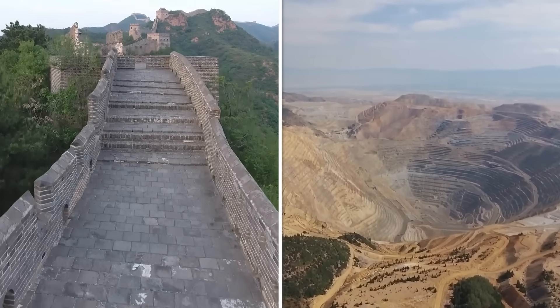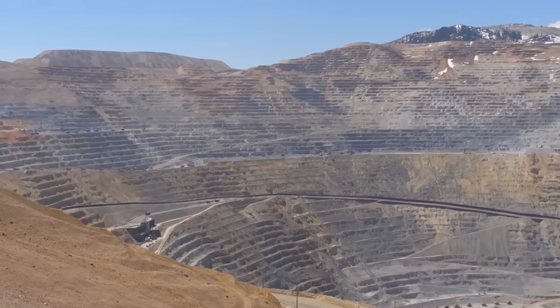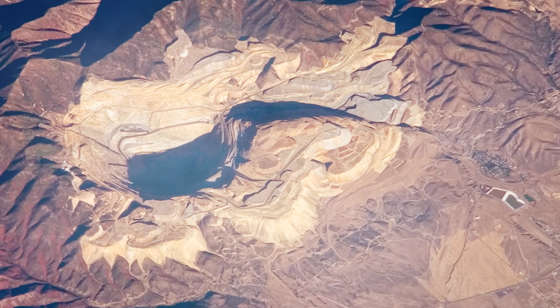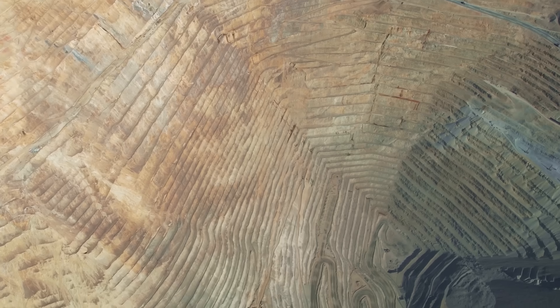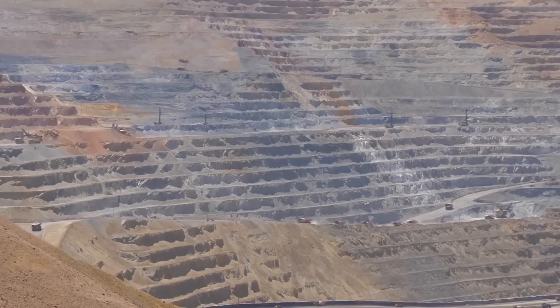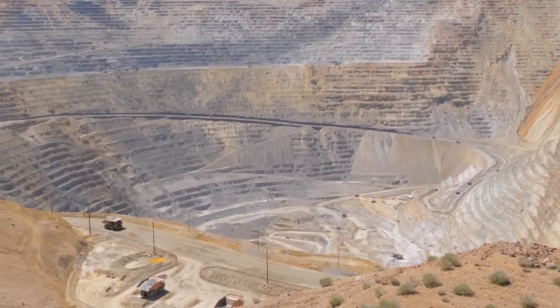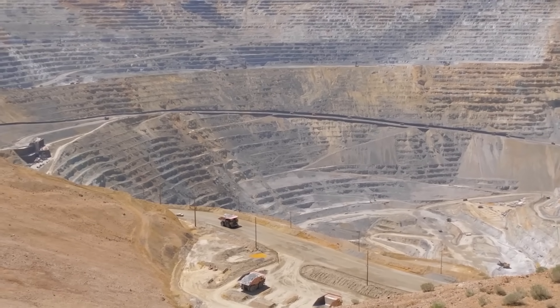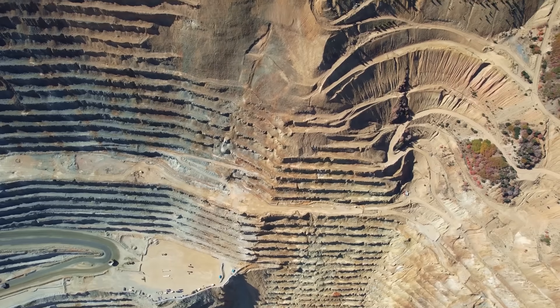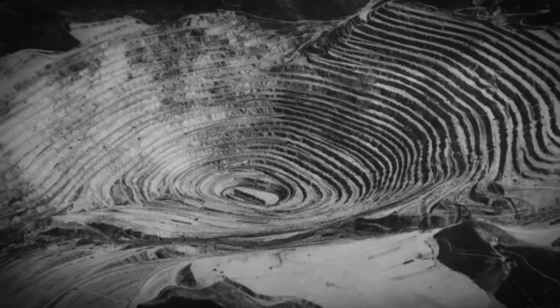Shifting focus from ancient architectural feats to a modern marvel of engineering, the Bingham Canyon Mine — also known as the Kennecott Copper Mine — presents another extraordinary example of human ingenuity visible from space. Located in the Oquirrh Mountains southwest of Salt Lake City, Utah, this mine has been a beacon of industrial achievement since its inception in 1906. Its origins trace back to 1898, when it was first developed by Enos Andrew Wall, who formed the Boston Consolidated Mining Company. The mine was acquired by the Kennecott Copper Corporation in 1910, marking the beginning of large-scale operations that have continued to this day, making it one of the oldest and most productive mines in the United States.